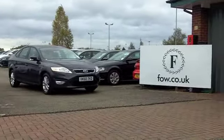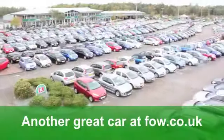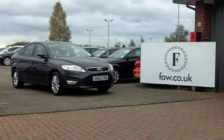Now, if you want to part-exchange your old car, no problem — bring it down and we'll give you an instant valuation. If you need finance, that's a pleasure. If you fancy a test drive, even better. Ring and reserve; we'll hold it for you with no obligation.